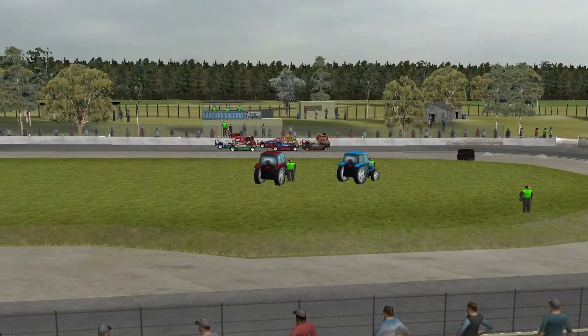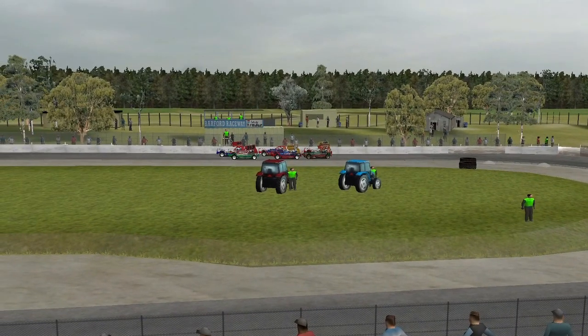So a big grid of Heritage Stock cars out there — nine cars on circuit, nine laps.